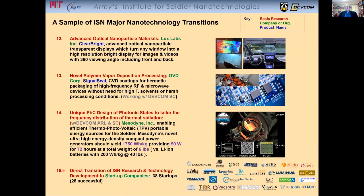Finally, the direct transition of ISN research and technology to startup companies. We've had 38 startup companies since the inception of the ISN, and I'm very happy to say 28 are still successful.